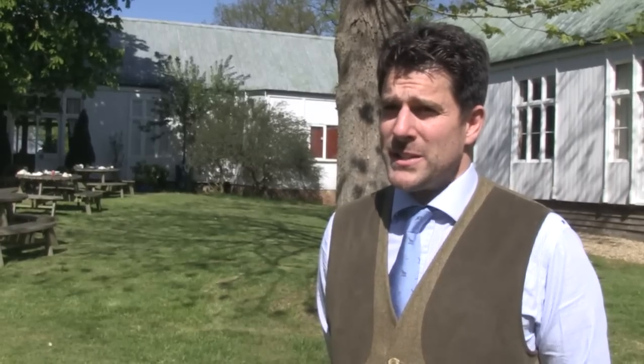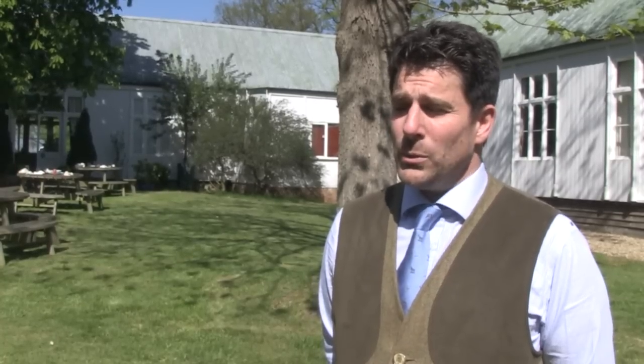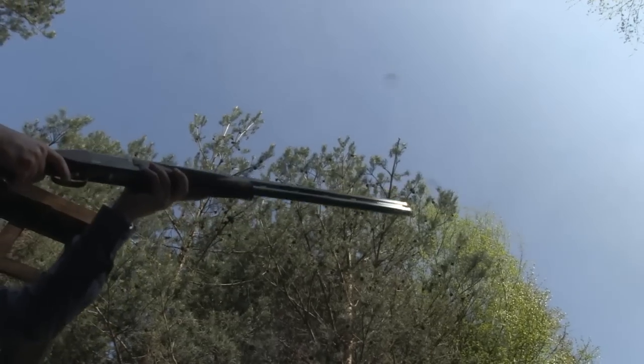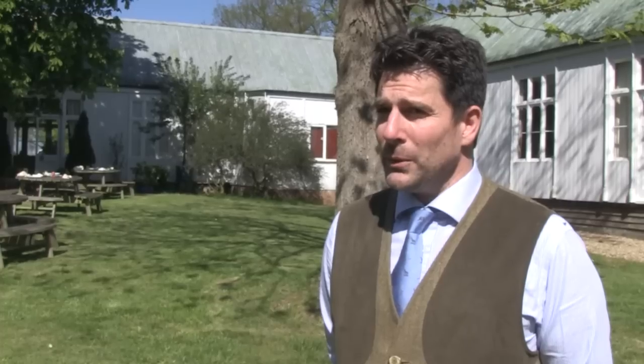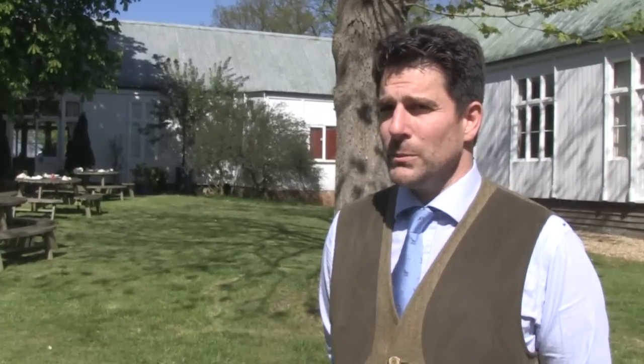We're in a very privileged position with the exchange rates at the moment. We can actually invest in the appearance of the gun. We can put a higher grade walnut stock on the Grade 1s now — which we now call a premium model because we've put Grade 3 woodwork on there. You can really see the difference between the older Grade 1 models and the Grade 3 models. There's a huge difference in the quality of the woodwork and we've maintained the price, so it's a great offer for the consumer at the moment.